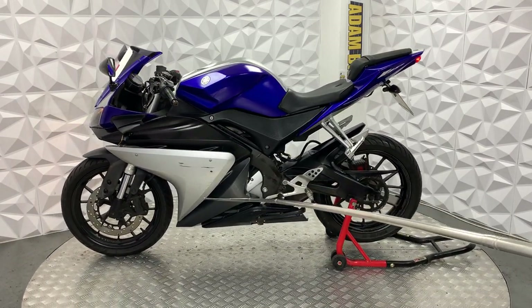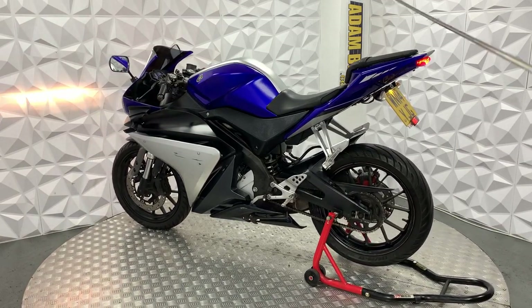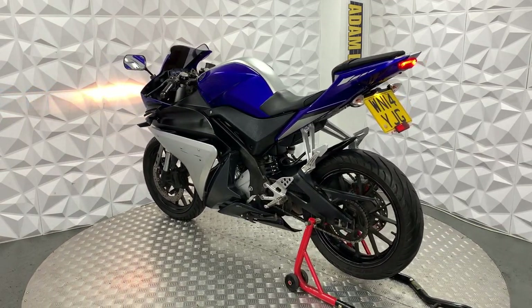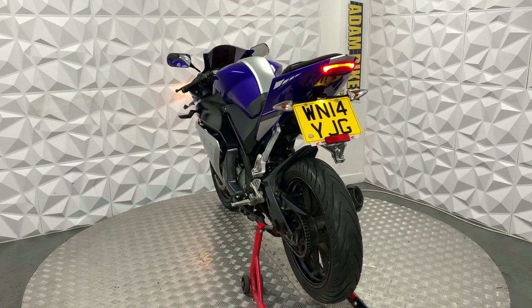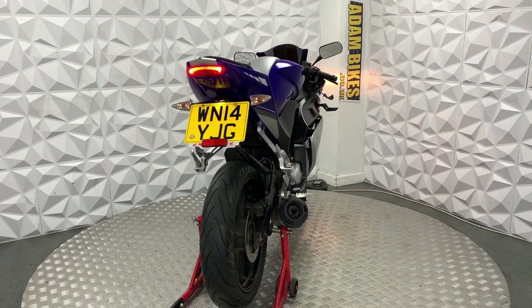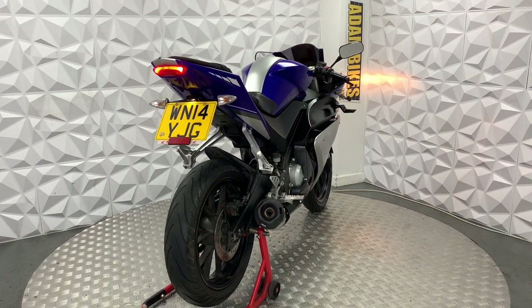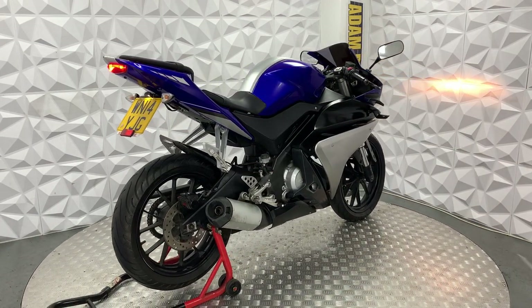There are a couple of little scratches on this fairing here, but they're generally nothing horrendous — they can be touched up and they look nice again. It's all just light little scratches, nothing major, no cracks or anything.